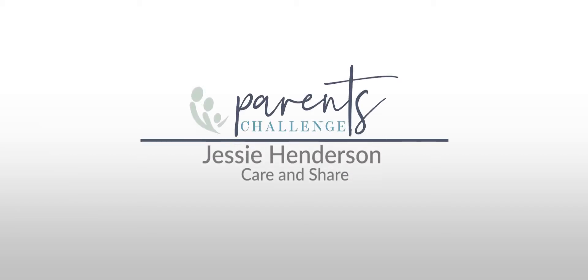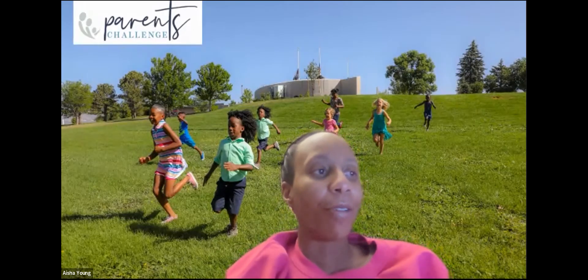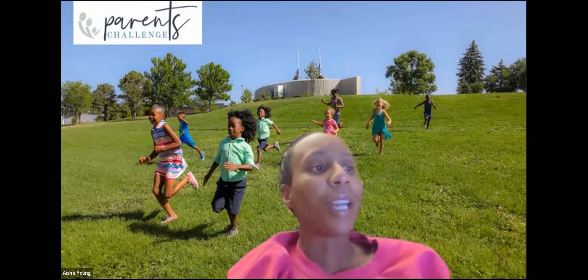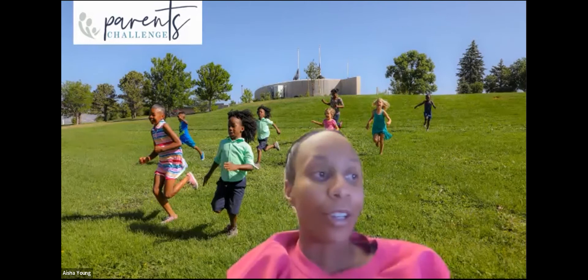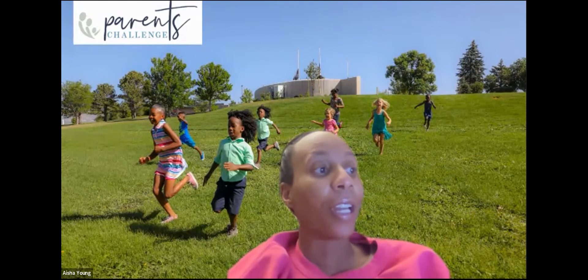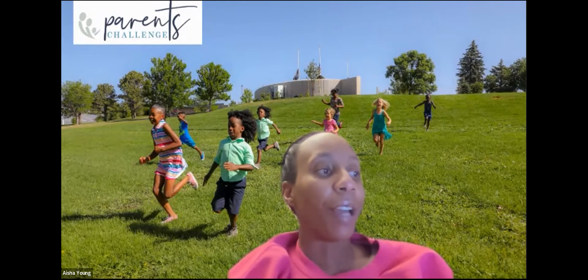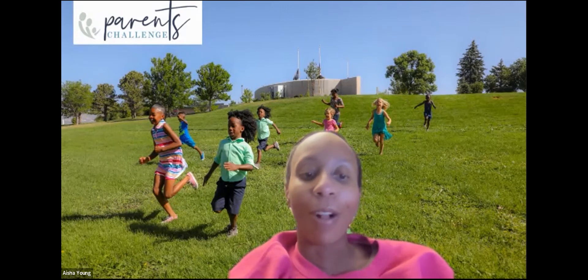Welcome to Cooking Matters. Today we have Jessie Henderson Delgado, the Cooking Matters Program Manager at Care and Share. Jessie loves sharing tips and recipes for healthy eating. She obtained her degree in nutrition from Arizona State University, where she studied ways to increase children's fresh fruit and vegetable consumption. Before moving to Colorado, Jessie was an educator in Phoenix for 25 years. She loves music, is an outdoor enthusiast, and is the mother of five.